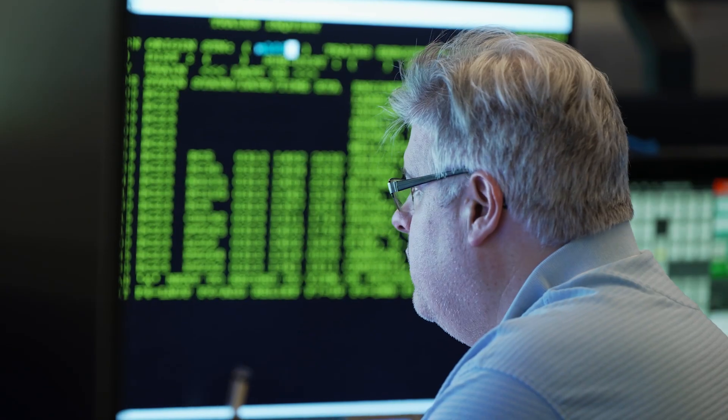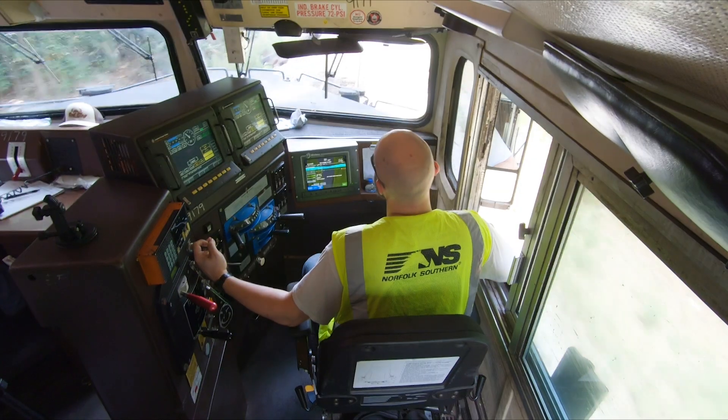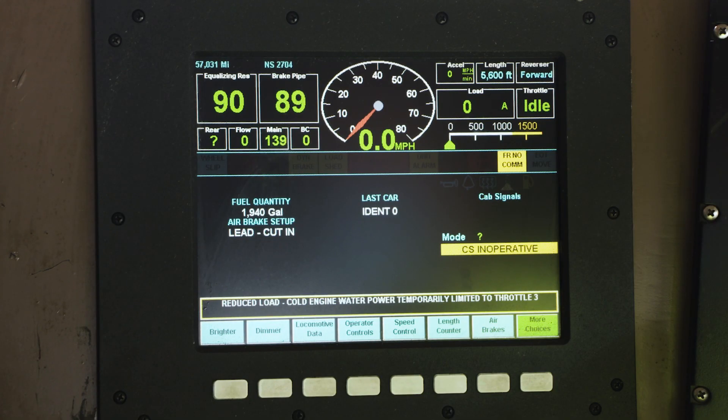The Gen3 upgrade will not only increase the processing capability, but it will also allow us to collect and process meaningful data from non-PTC equipped locomotives like fuel level, GPS position, and engine status.